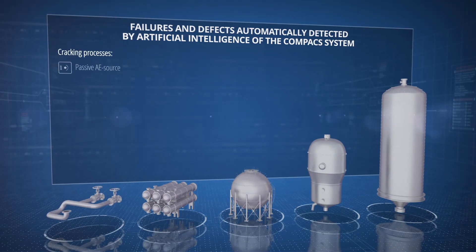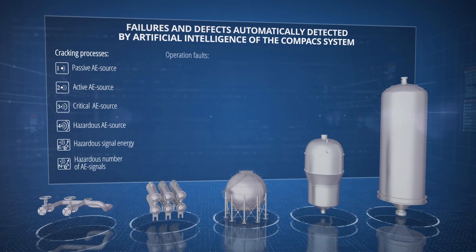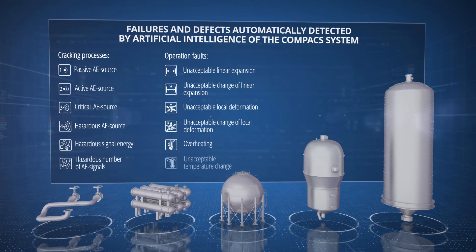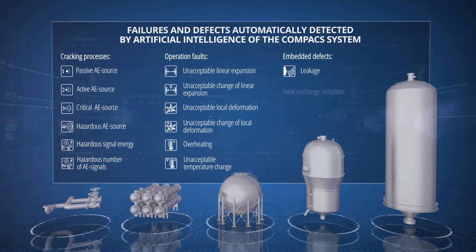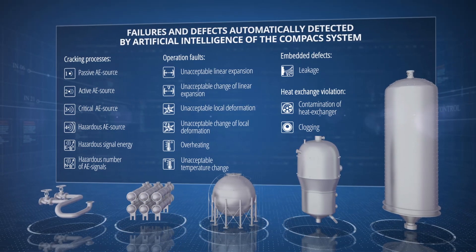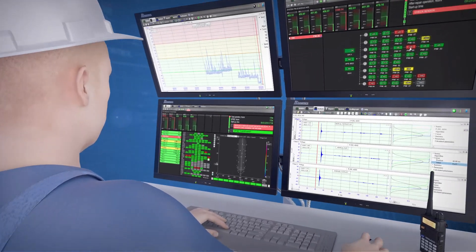The system analyzes the continuous data flow, identifies the formation of cracks, assesses the impact of process deviations on the equipment's health, locates contaminations and leaks, identifies problem areas, and issues timely and accurate prescriptions which prompt staff to complete urgent actions.